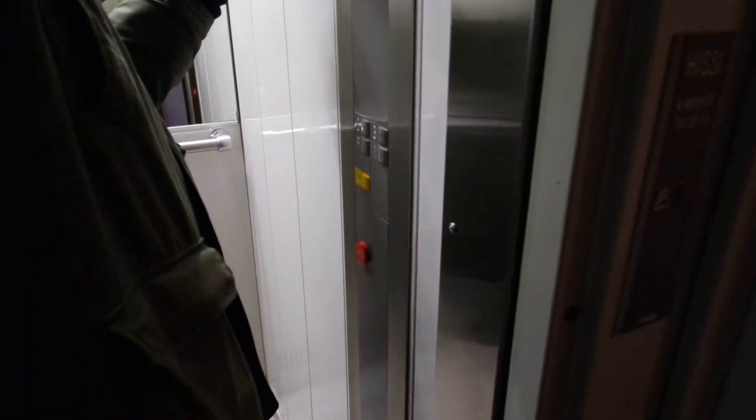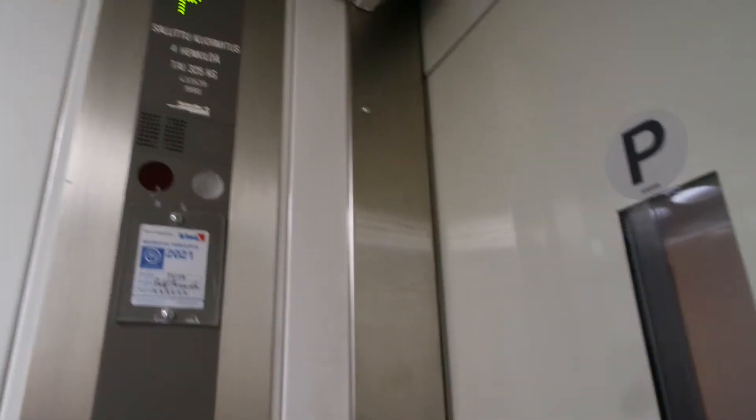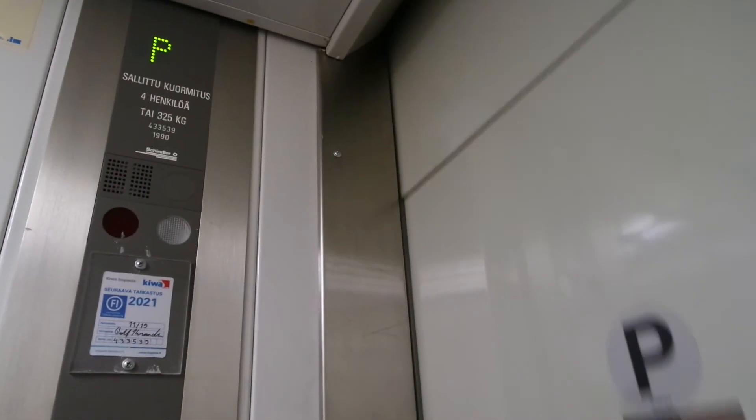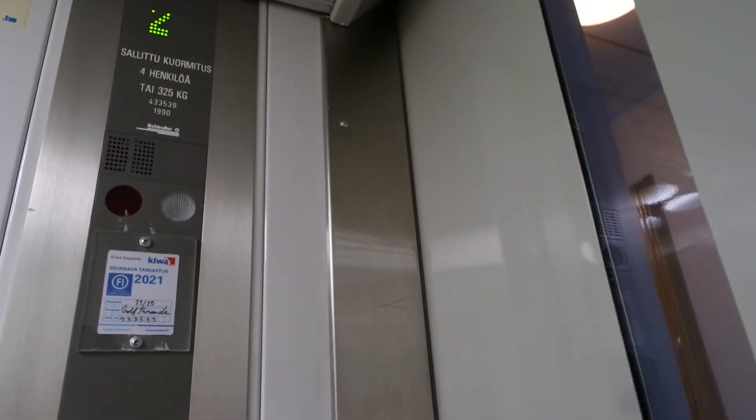And it's going to be inspected next year in 2021. Also with a floor elevator. Unfortunately the building beside this one has some engineers so we don't need to film it.